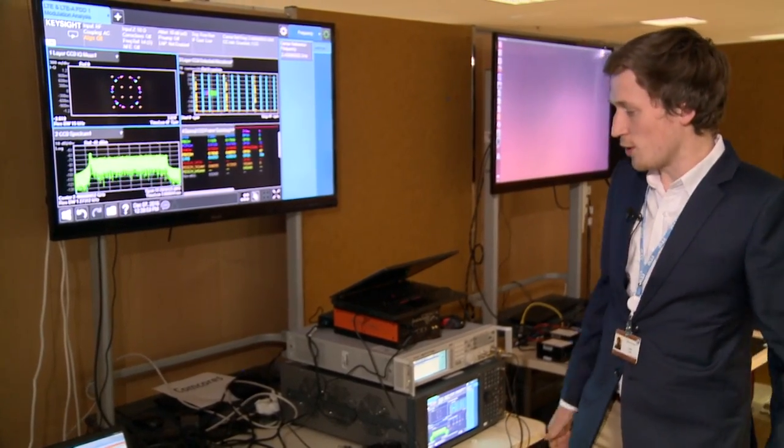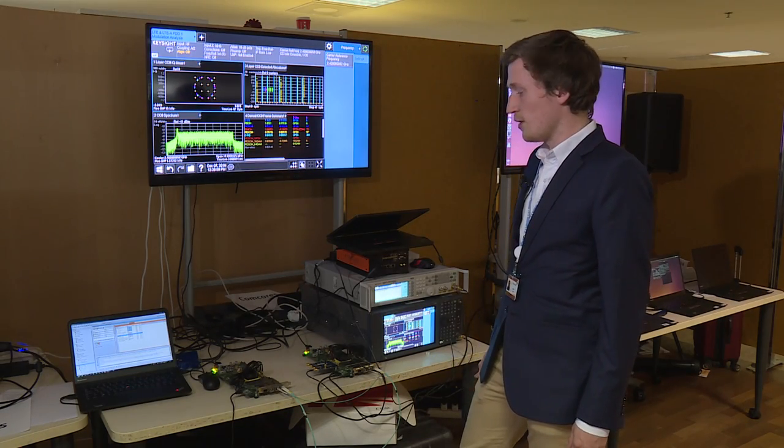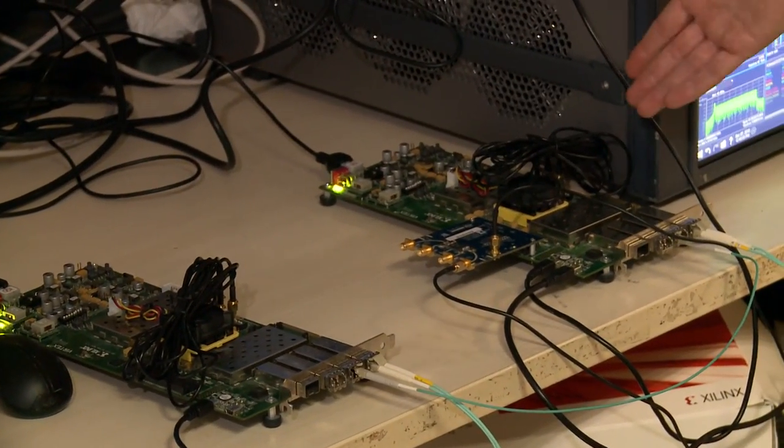This is a demo of our ComCourse gateway for the next generation fronthaul interface. We have two development boards here from Sialinks — one acting as a BBU and one acting as the remote radio head.